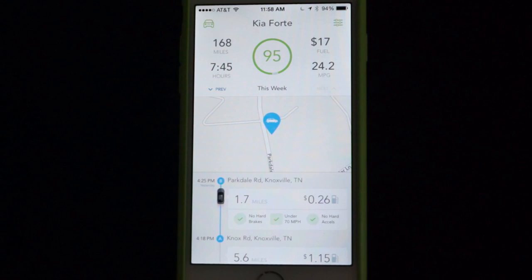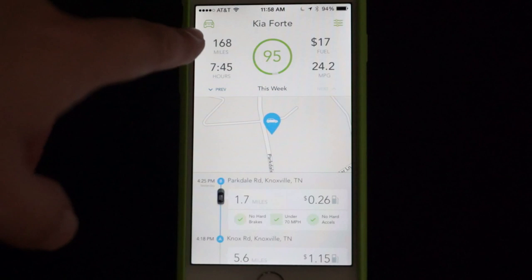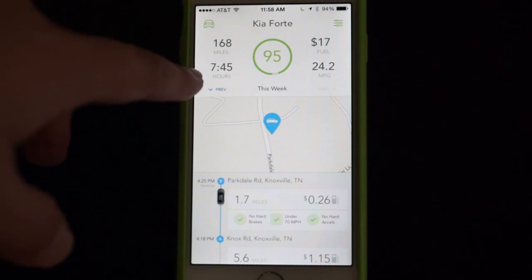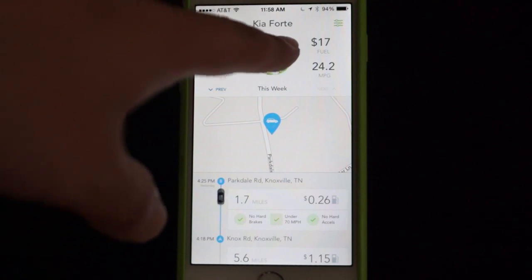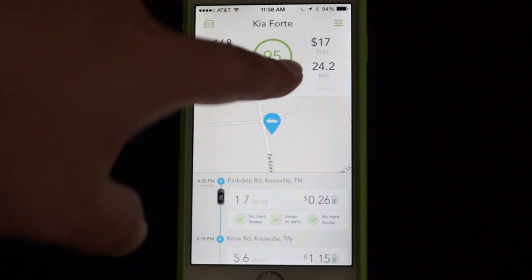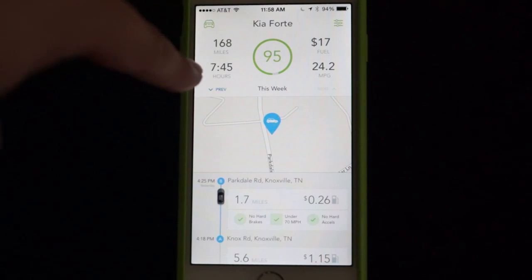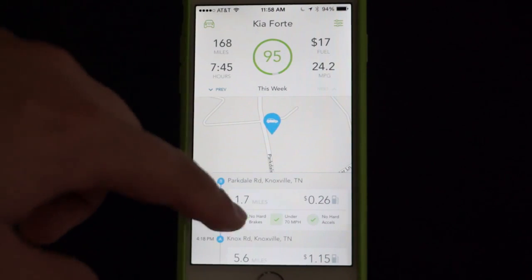When you're driving, it's going to show you where you're located. It shows you the number of miles that you've been driving, and that is actually by tank of gas — so each time you fill up, it resets over that. It shows you how many hours, how much money you've spent on fuel, and the miles per gallon you're getting. This right here is your score. The more hard braking and hard acceleration you do, that number is going to go down. Every week it resets and sends you a notice saying hey, you did really good, or you could improve on this.